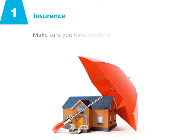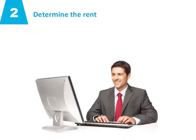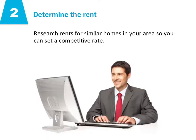Number one: insurance. Make sure you have landlord insurance — your regular policy doesn't cover rental property. Number two: determine the rent. Research rents for similar homes in your area so you can set a competitive rate.